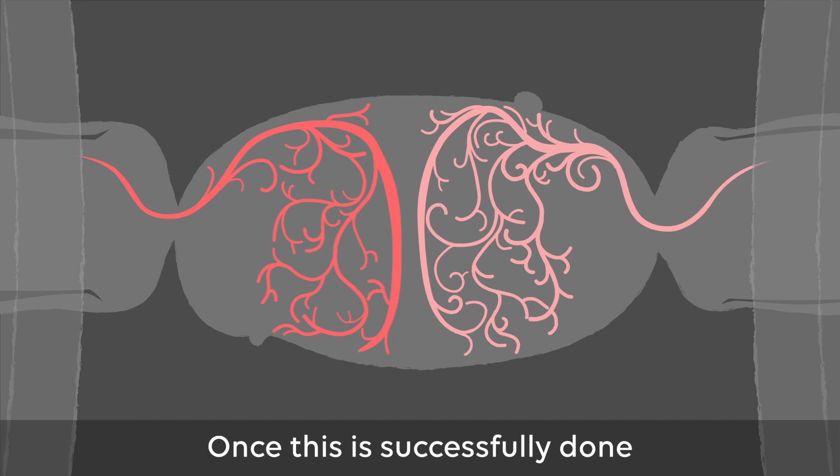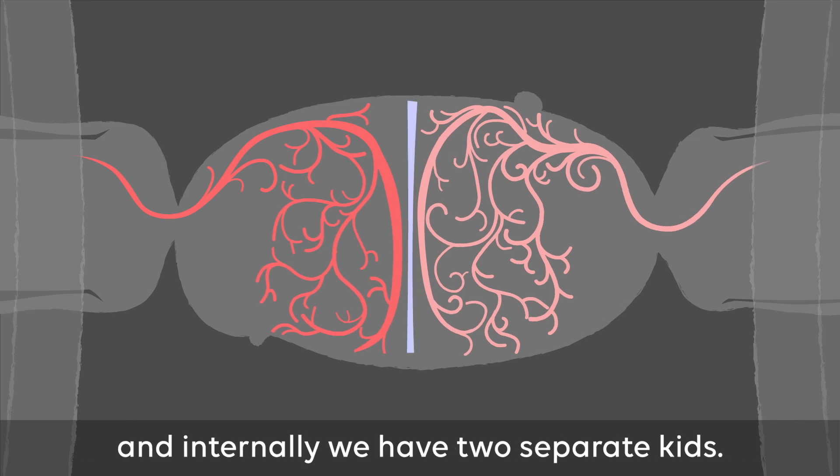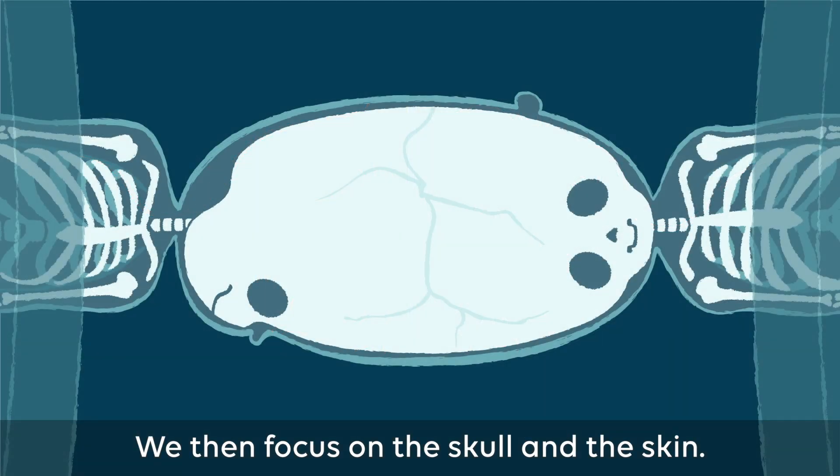Once this is successfully done, a piece of plastic is put between the two brains and internally we have two separate units. We then focus on the skull and the skin.